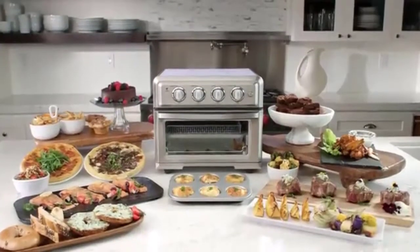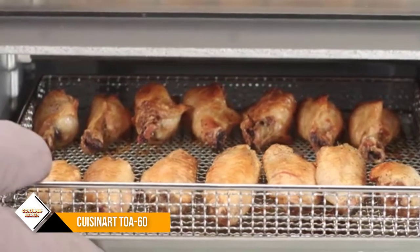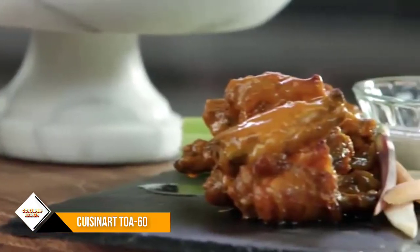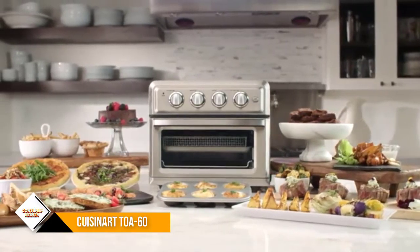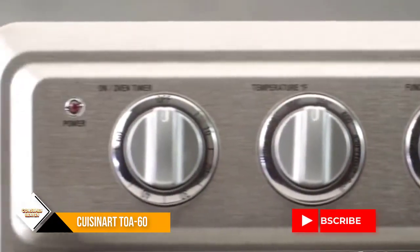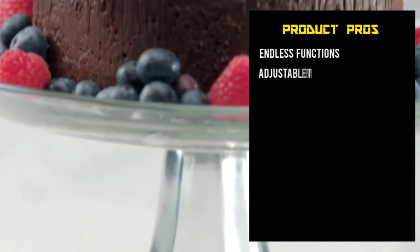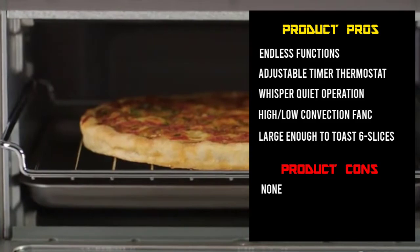Number 3: Cuisinart TOA-60. This is the best convection oven in the toaster ovens category, ranking number one on Amazon. The Cuisinart TOA-60 is a great option for families as it can toast up to six bread slices and bake a 12-inch pizza. It also has enough room to air fry chicken weighing 4 pounds. Because of its air frying and convection setting, it cooks food faster, resulting in food that is healthier, crispier, and golden brown.